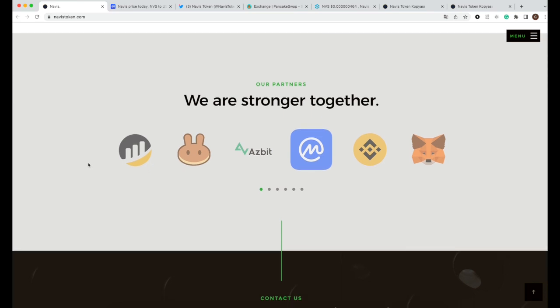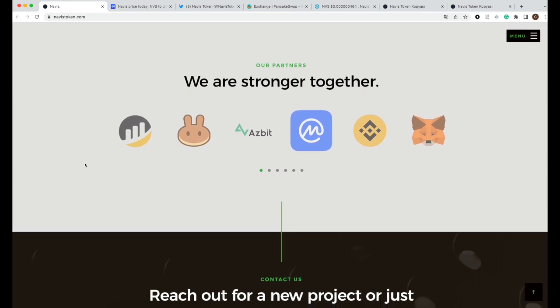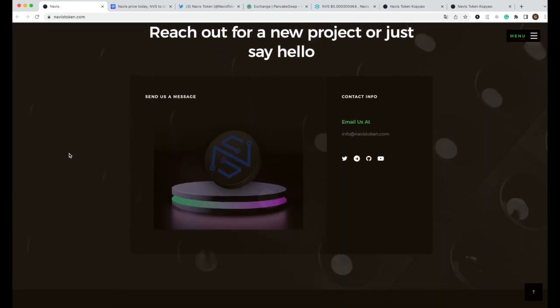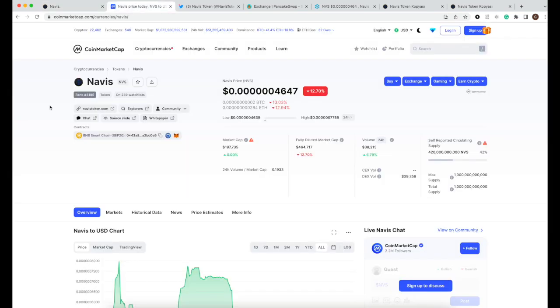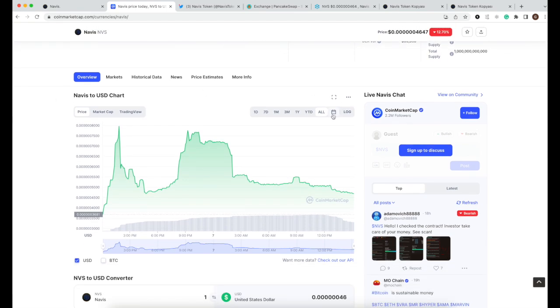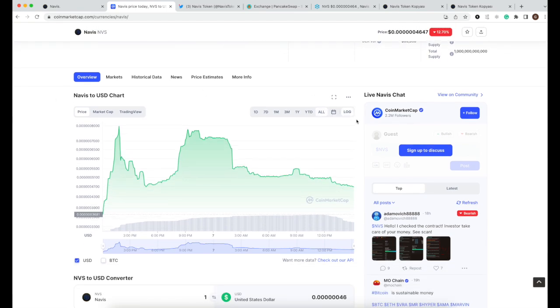This is a BNB-20 smart chain project. They are already partnered with BNB, PancakeSwap, MetaMask, and others. Their native token is called NFS. You can already see it on CoinMarketCap, and it is about to be added on CoinGecko as well. It's just launched and the price is looking great.